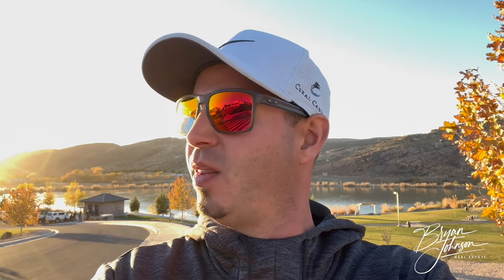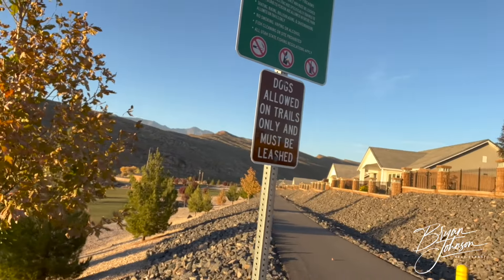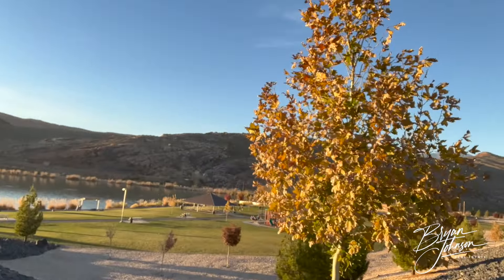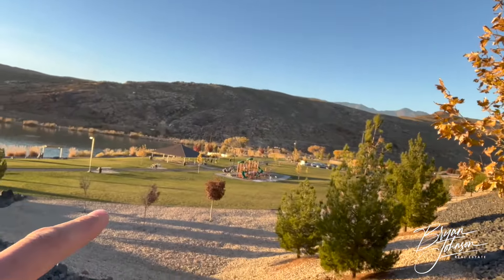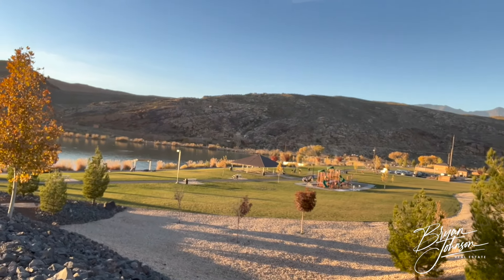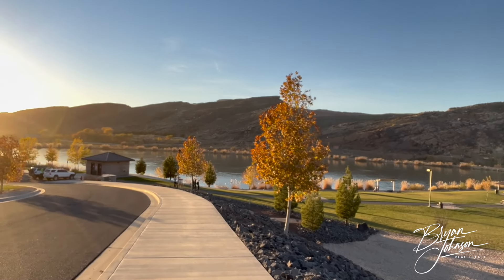I'll show you some outside views of the park and then we'll get some close-ups of the cool features. There are walking trails where you could bike, walk, or jog. You've got a kids' play park off in the distance. There are a couple of different restrooms, a picnic area, and folks out fishing.